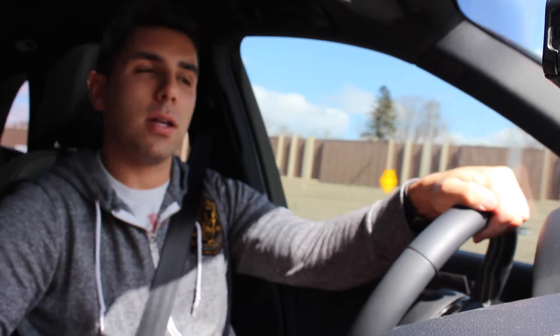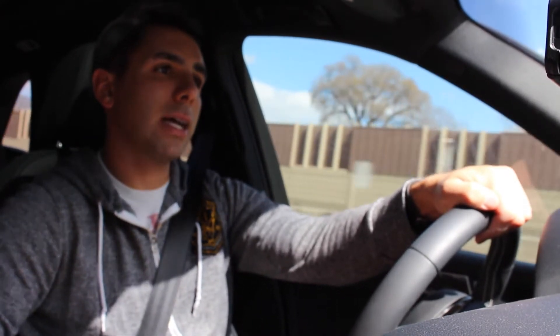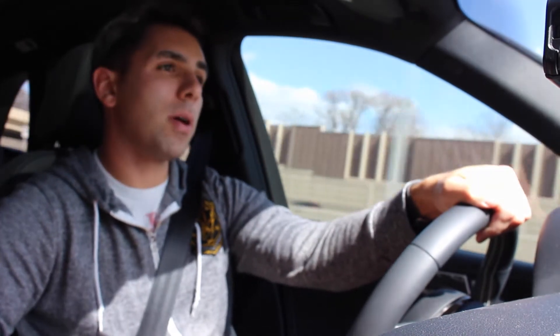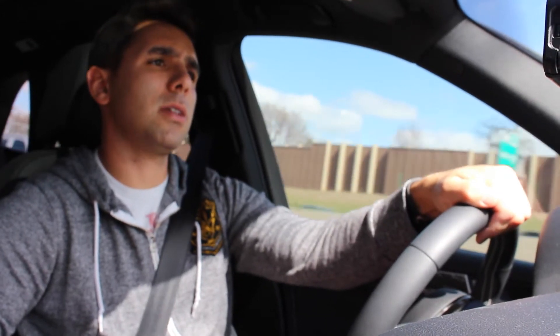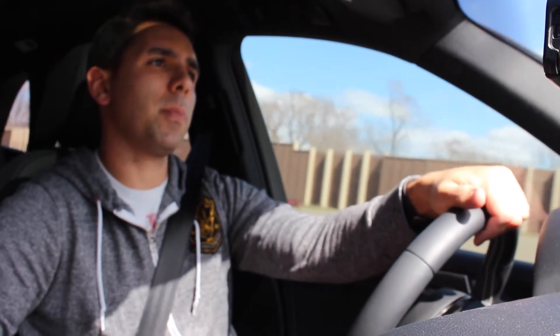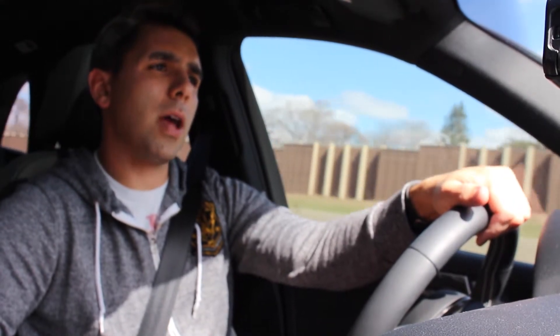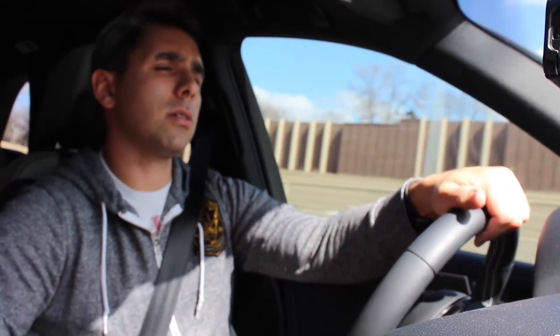Good afternoon ladies and gentlemen, we are back in Minnesota and this is kind of collection day. I am going to collect my C63 Black Series from the gentleman that has driven it from Tucson, Arizona to Minneapolis, Minnesota. The one-way trip should be around 1,600 to 1,800 miles. He had to make a few other pit stops — he went from Arizona to Oklahoma, then up to Chicago and back down here.